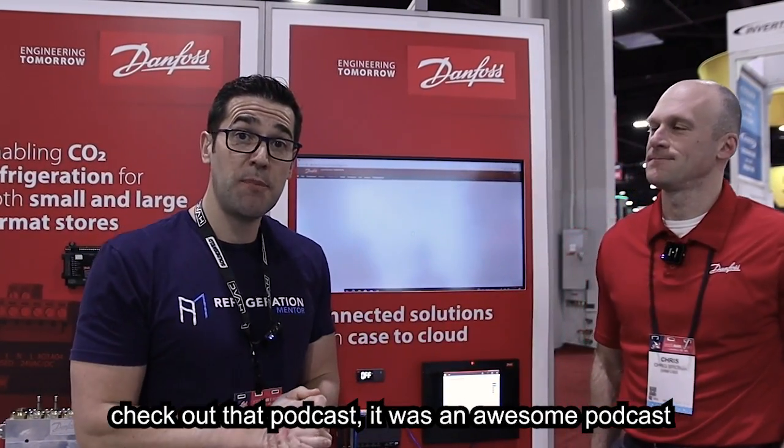Check out those websites. Check out that podcast — it's an awesome podcast. My name is Trevor Matthews. Let's get a conversation going.